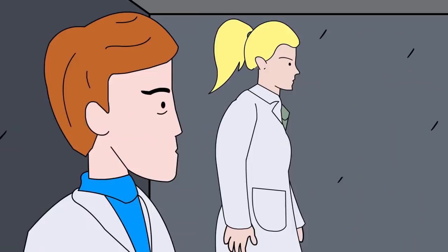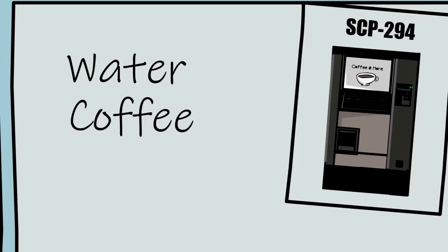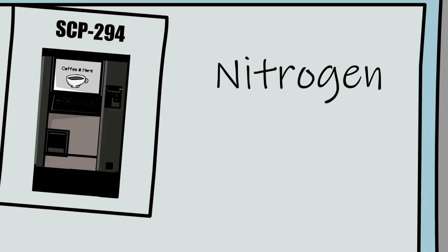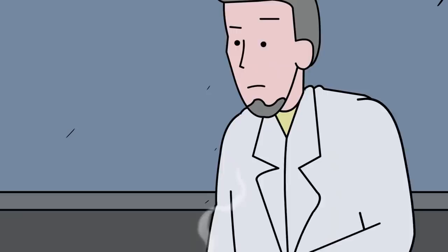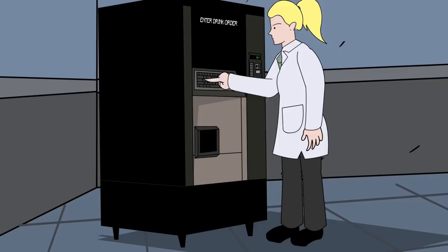Upon scientists' first encounter with SCP-294, 97 total test runs were performed for the type of liquids SCP-294 was capable of dispensing, and the results were shocking. Requests included water, coffee, beer, and soda; non-consumable liquids such as sulfuric acid, wiper fluid, and motor oil; as well as substances that do not usually exist in liquid state, such as nitrogen, iron, and glass. All liquids were successfully poured into the paper cup. It is also interesting to note that liquids that would have burned holes through the average paper cup did not affect the paper cup supplied by SCP-294.